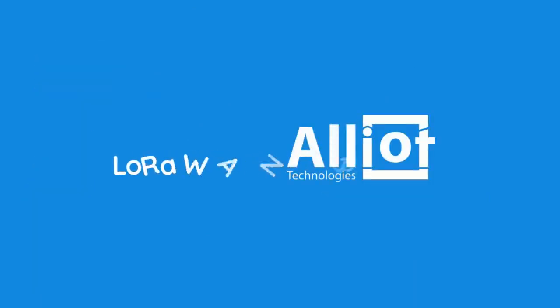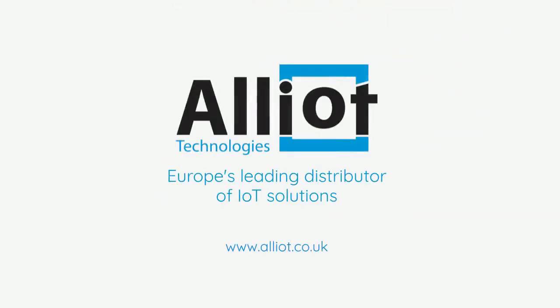LoRaWAN and Alliant can help you with all of this and more. I hope you have found this video informative, and please like and subscribe to our channel to stay up to date with all of our future videos.